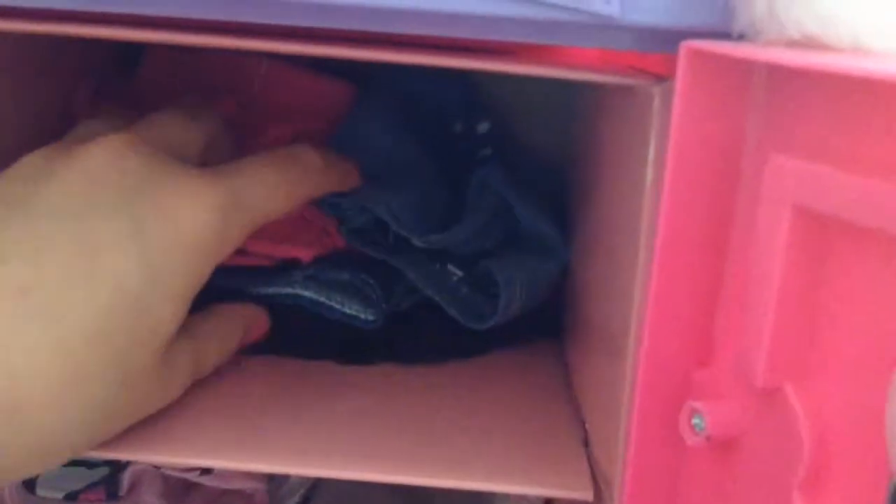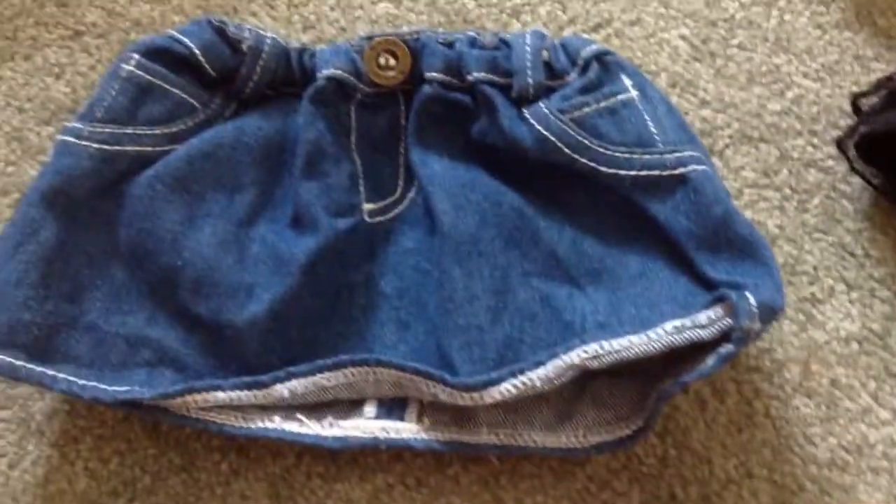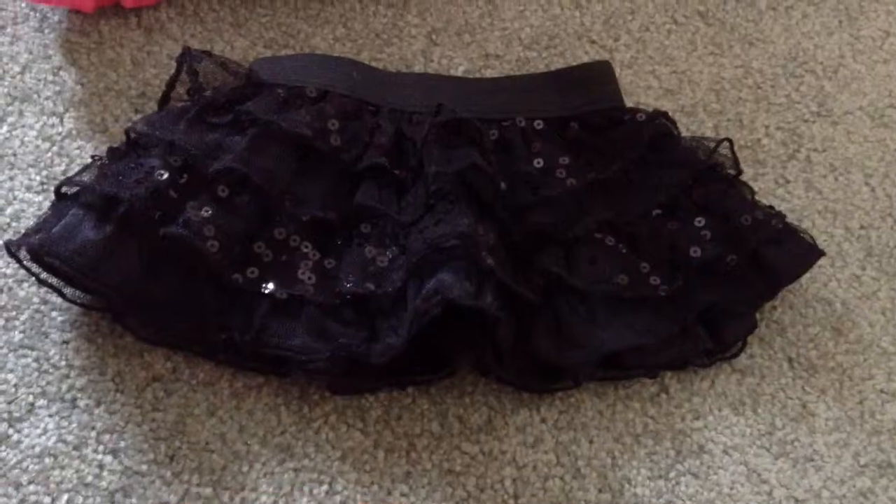And if you come up here, you have all of my pants and skirts. I have these cute little Hello Kitty shorts, this cute denim skirt, this ruffly skirt, and a black tutu.